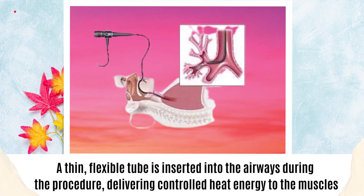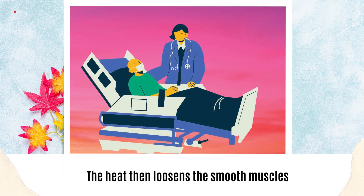During the procedure, a thin, flexible tube is inserted into the airways, delivering controlled heat energy to the muscles. The heat then loosens the smooth muscles by disrupting them in the lungs.